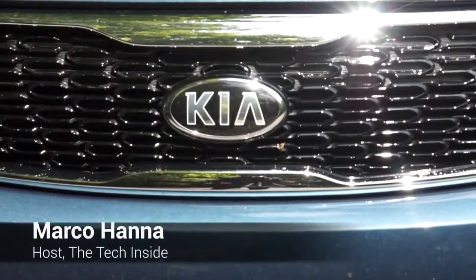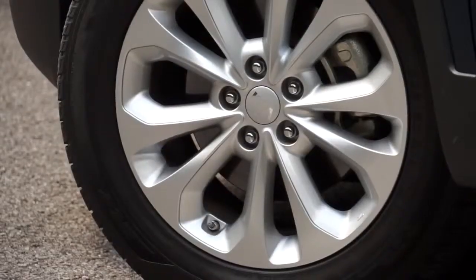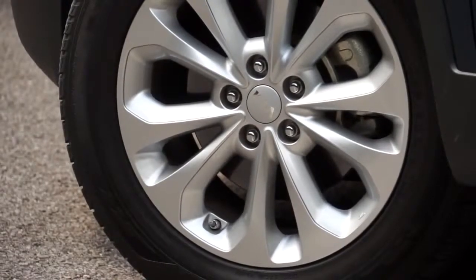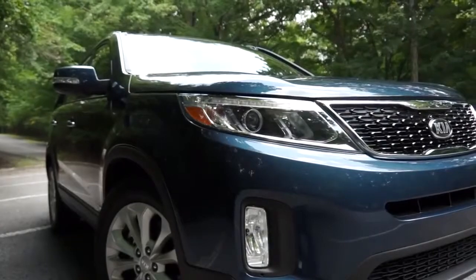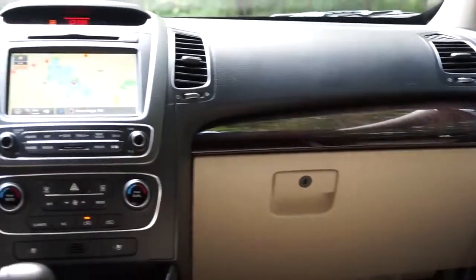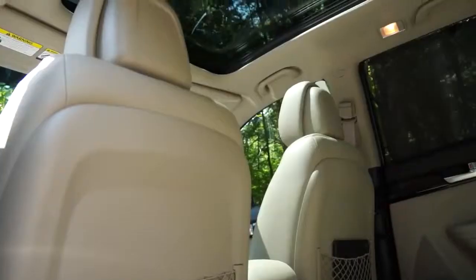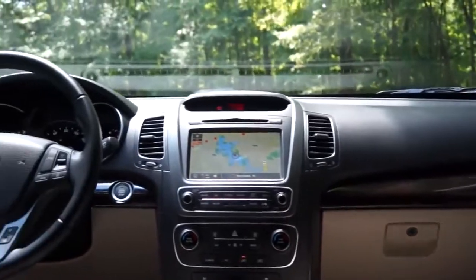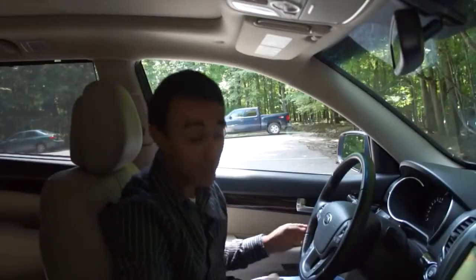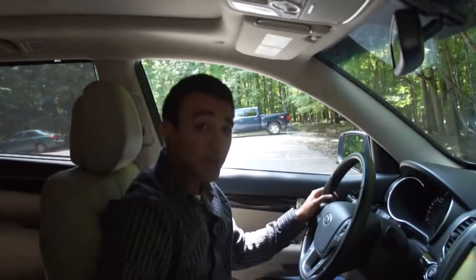Kia have come a tremendous way from where they started. They used to make crummy old Korean boxes, but now the level of luxury and refinement is making buying more expensive cars pointless. Why would you spend twice the money for less standard equipment? First, look at the interior — not only does this compete with Japanese crossovers and SUVs, but I think it competes with most European models as well: BMW, Audi, Mercedes-Benz, Range Rover, Land Rover.